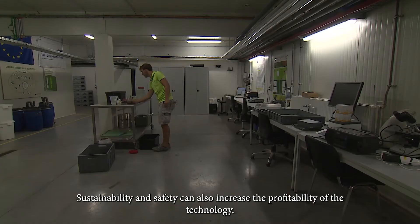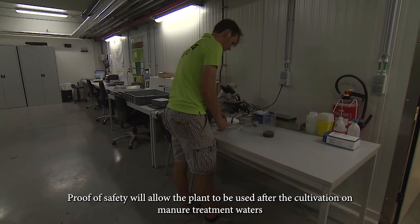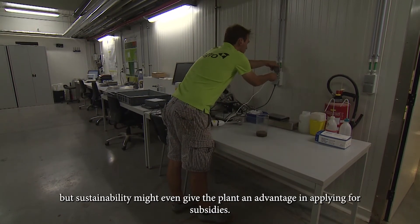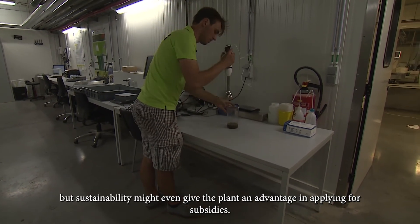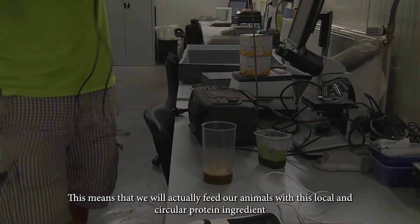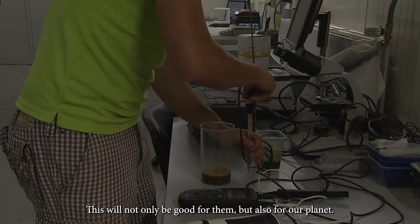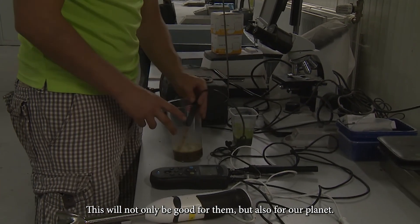Sustainability and safety can also increase the profitability of the technology. Proof of safety will allow the plant to be used after cultivation on manure treatment waters, but sustainability might even give the plant an advantage in applying for subsidies. To conclude, if sufficient proof on safety and sustainability is provided, then upscaling is the next step. This means that we will actually feed our animals with this local and circular protein ingredient — not only good for them, but also for our planet.